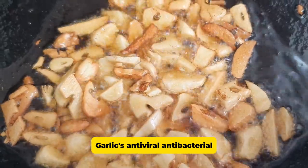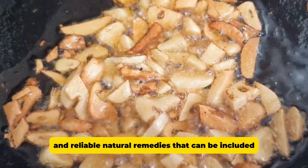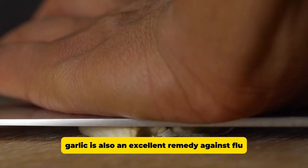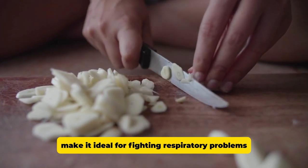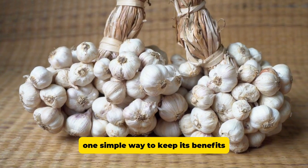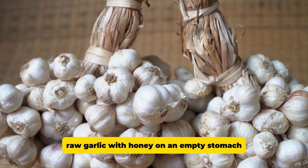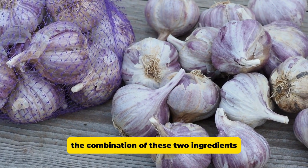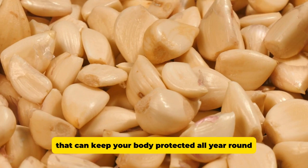Garlic's antiviral, antibacterial, and antifungal properties make it one of the most effective and reliable natural remedies that can be included in your daily life or diet. Garlic is also an excellent remedy against flu and colds. Its expectorant and disinfectant properties make it ideal for fighting respiratory problems such as a runny nose, bronchitis, or pneumonia. One simple way to keep its benefits is to take a mixture of finely chopped raw garlic with honey on an empty stomach, which helps strengthen the immune system and prevent common diseases. The combination of these two ingredients creates a powerful blend rich in antibacterial properties that can keep your body protected all year round, especially during the cold season.